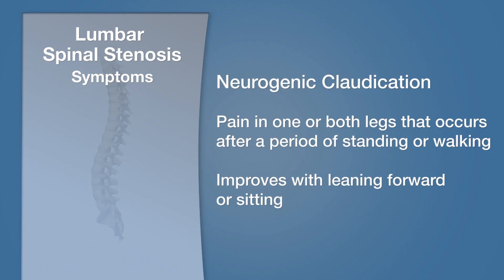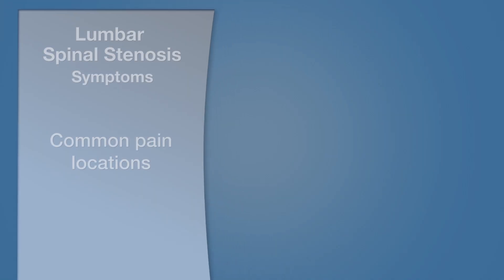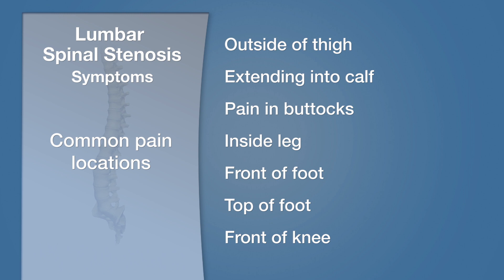The classic symptom from lumbar spinal stenosis is called neurogenic claudication — pain in one or both legs that occurs after a period of time of standing and walking, will persist while standing and walking continues, and then will instantly go away upon bending forward or sitting. Most people will report pain on the outside of the thigh, occasionally extending into the calf, but there are infinite varieties of symptom patterns where some people have pain in only their buttock, pain in the inside of the leg, front of the foot, top of the foot, or front of the knee. It can be virtually anywhere within the leg.